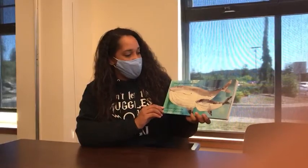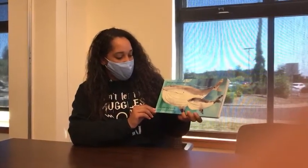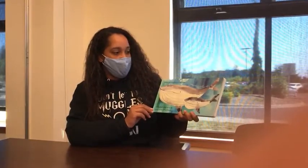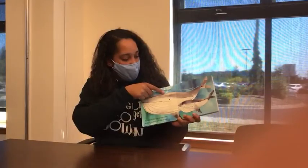Whales are the giants of the ocean. A blue whale can grow to be as long as two school buses. Whales breathe air through a blowhole on the top of their heads. Look, here's the blowhole right here.